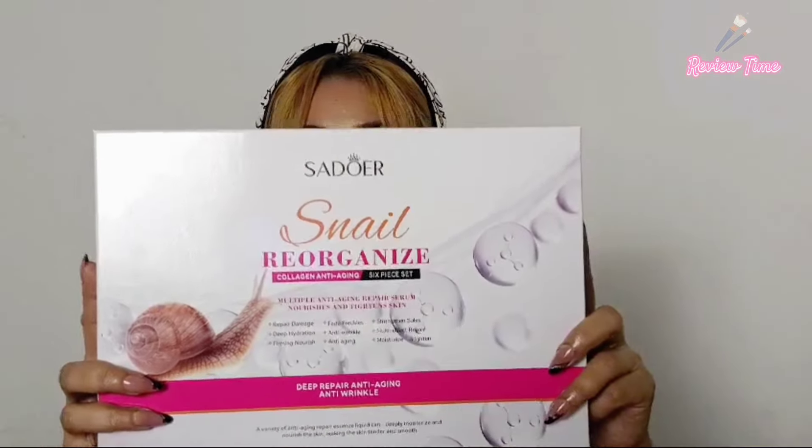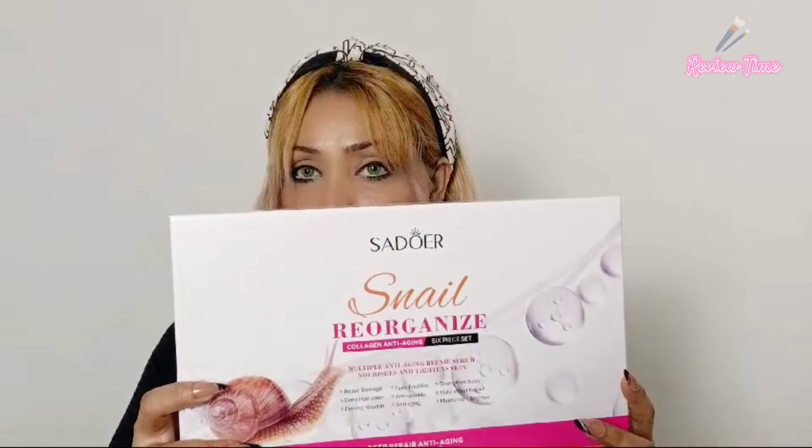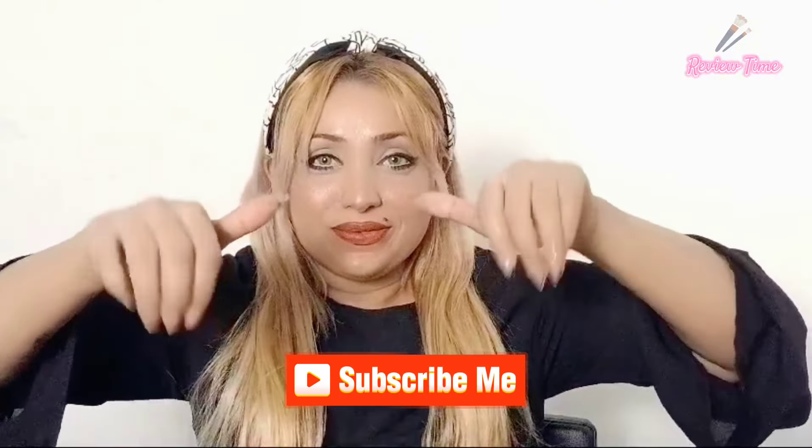Today we will review it and use it. First we'll talk about all the products — the packaging and texture. If you are new to my channel, please subscribe and give me a thumbs up. Let's start the video.